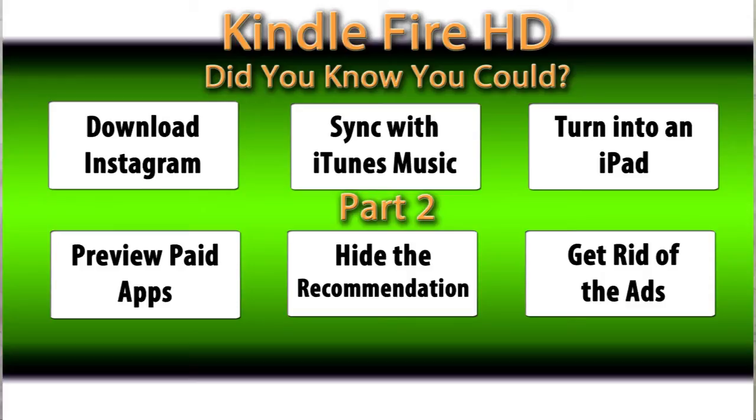The second thing is you can sync your iTunes library onto your Kindle Fire HD. Also, you can turn your Kindle Fire HD into an iPad — a cool little app does that.